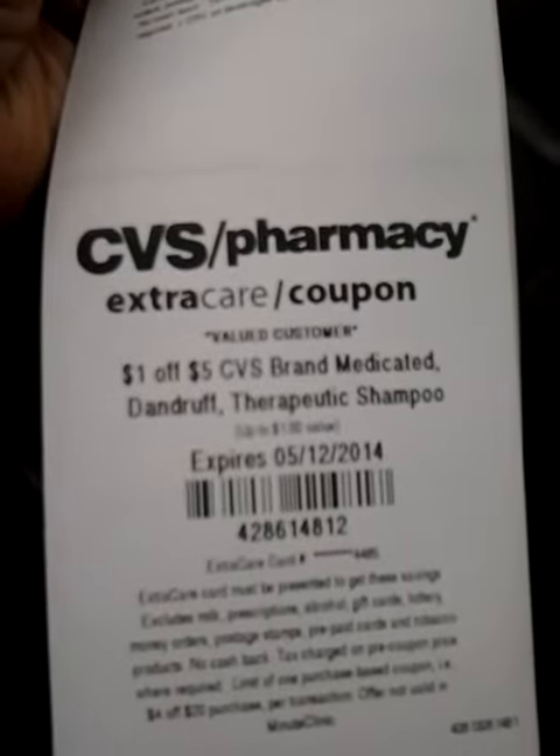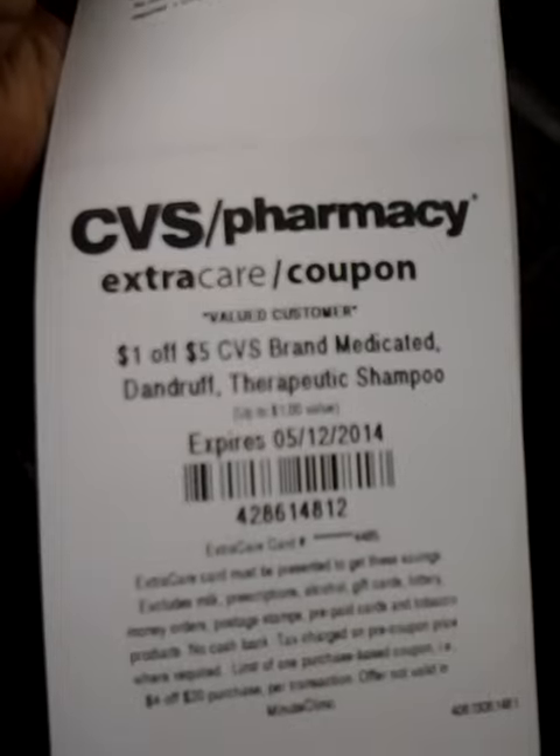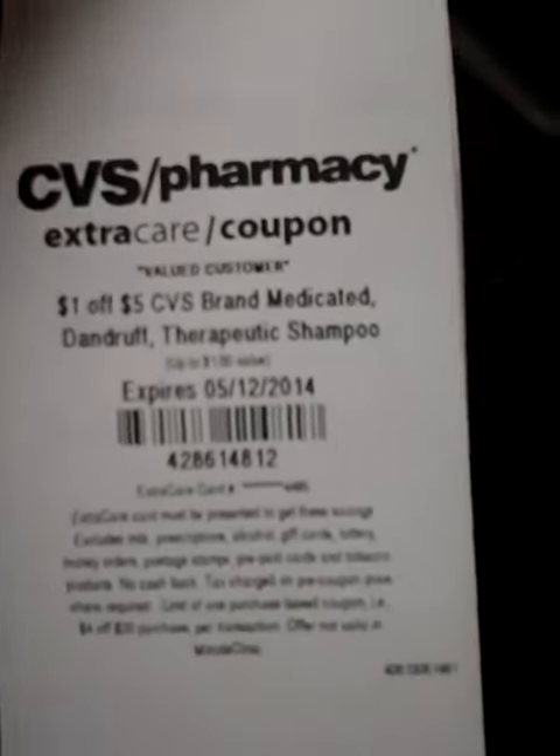$1 off $5 CVS brand medicated dandruff therapeutics shampoo.